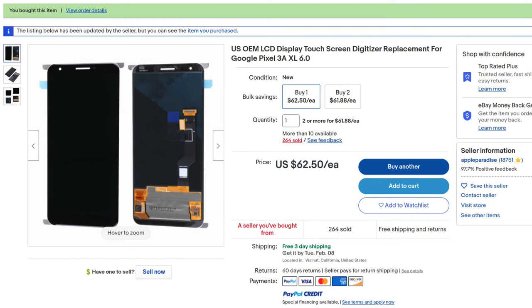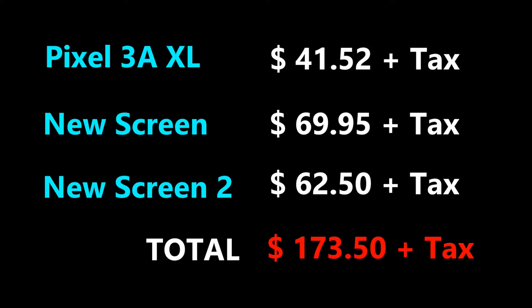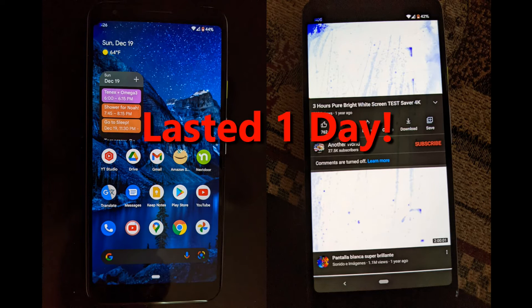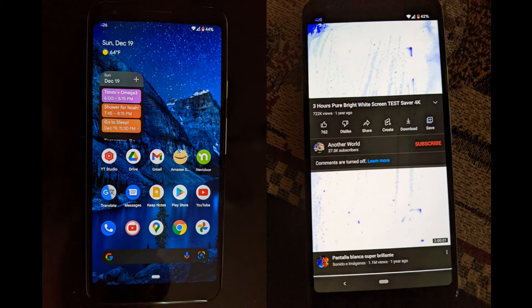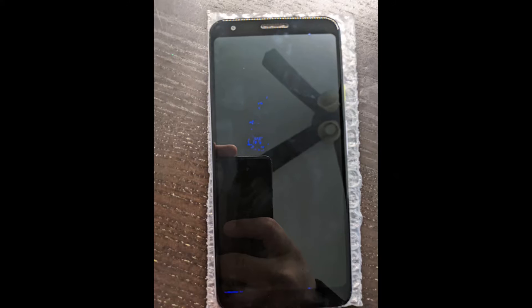So I ordered a replacement screen and selected a different seller this time. I installed the screen myself and it was working good, until it wasn't. The next day, I noticed some pixels were turning blue, then purple, then black. And it started getting worse and worse by the hour, until all I could see was several dark blue pixels on my screen.